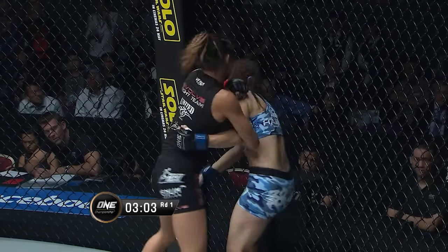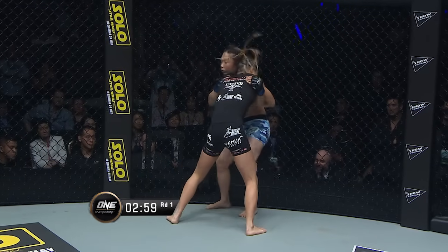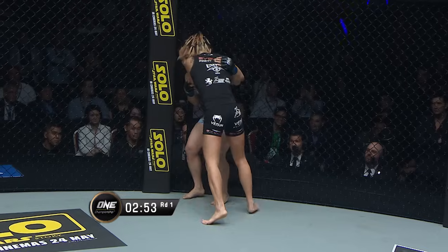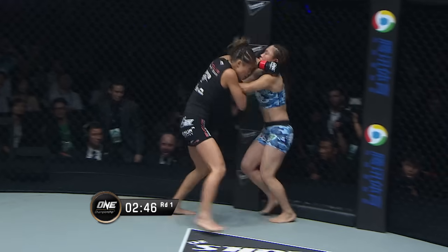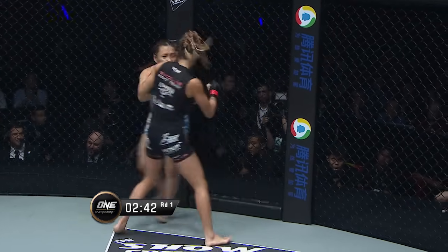More knees from the champion. Nice elbow. You can hear Angela grunting behind these elbows. She's framing off with the left hand, and she's creating just enough space to sneak that left elbow in. Still got the overhook on that left arm of Yamaguchi — drills another knee to the midsection. It's Lee tendering the body of Mei Yamaguchi, not the other way around.